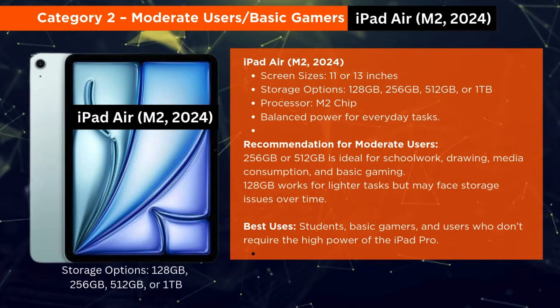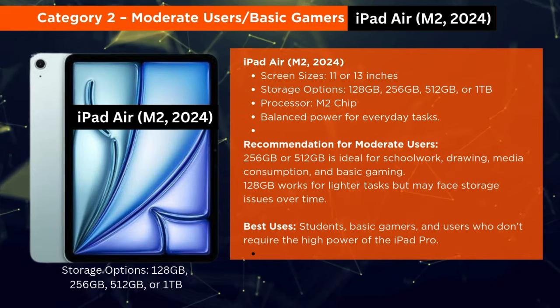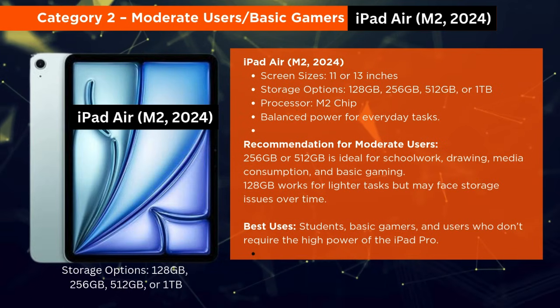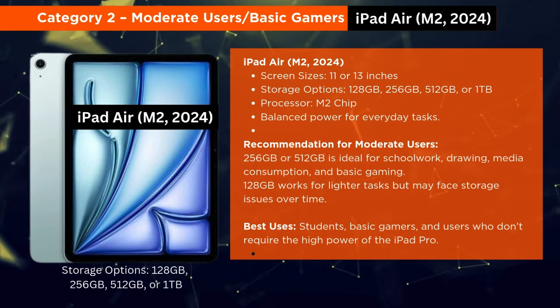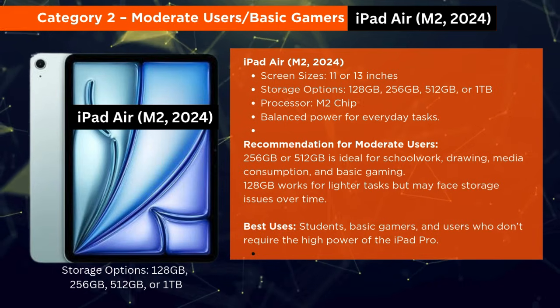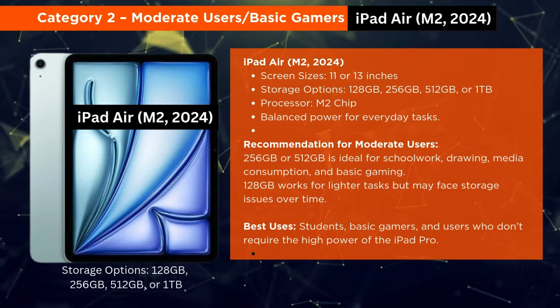Category 2: Moderate Users and Basic Gamers. For moderate users or basic gamers, the iPad Air M2 2024 is an excellent choice. It features 11 and 13-inch screens and storage options from 128GB to 1TB. The M2 chip ensures smooth performance for everyday tasks.